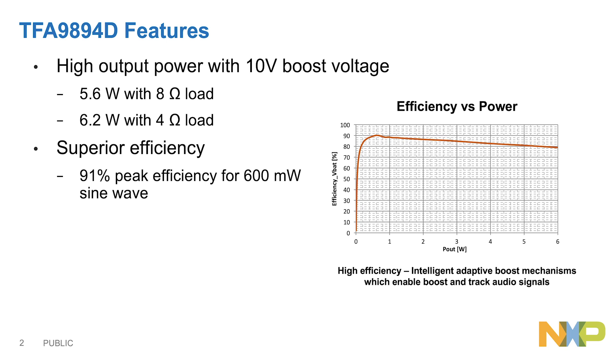The TFE9894D is a 10V boosted amplifier with NXP speaker boost and protection algorithm inside. It can deliver up to 5.6W average output power in an 8 ohm load and 6.2W in a 4 ohm load with lowest power consumption of the battery.